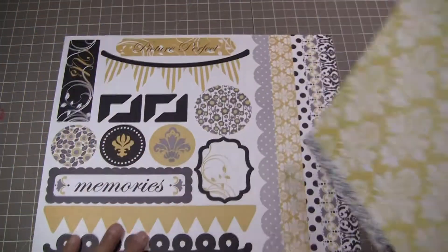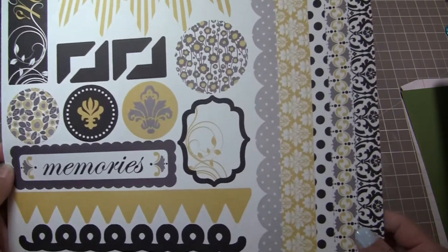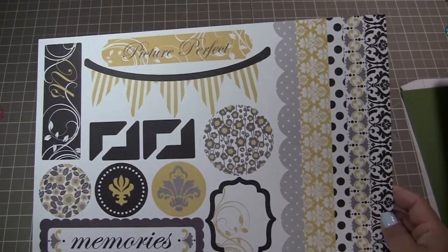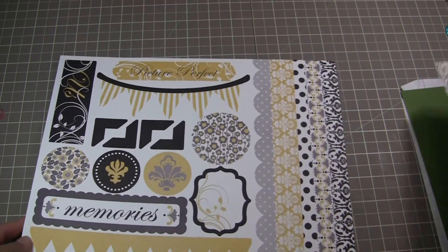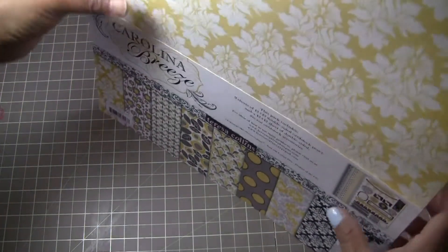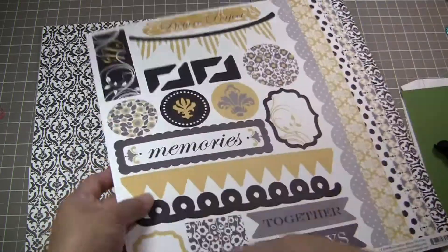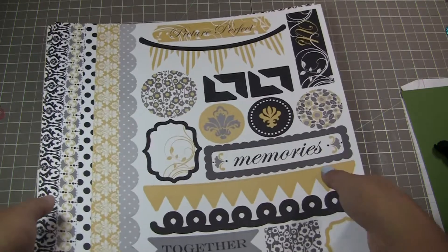So it's got all that, and then it has a 12x12 die cut sheet, and it's so nice — look at those, a little banner, very pretty, it's got borders. So that's what you get with the 12x12 stack: nine sheets of 12x12 double-sided cardstock paper and one sheet of the die cut. It's double-sided cardstock, so you can use it on either side, which is great.